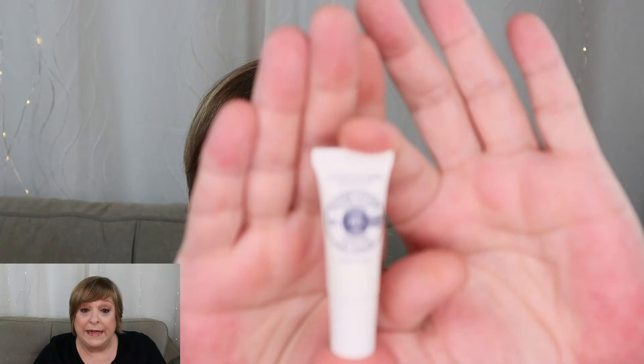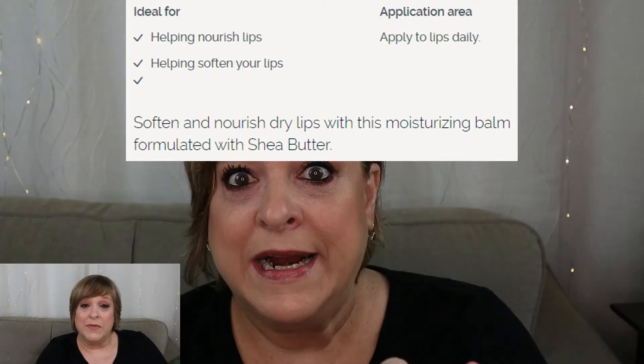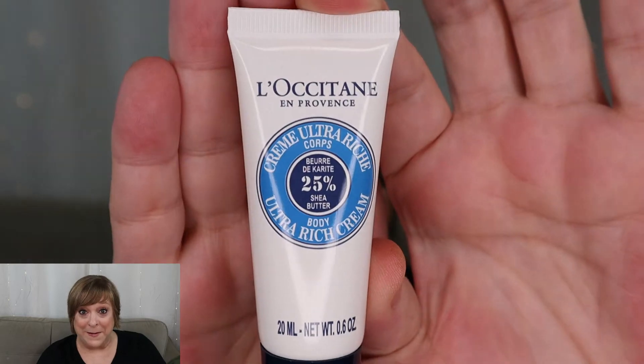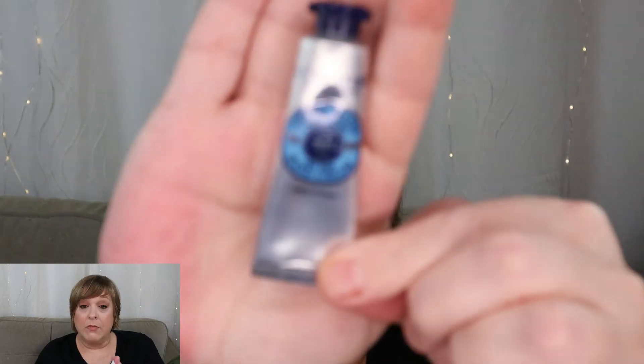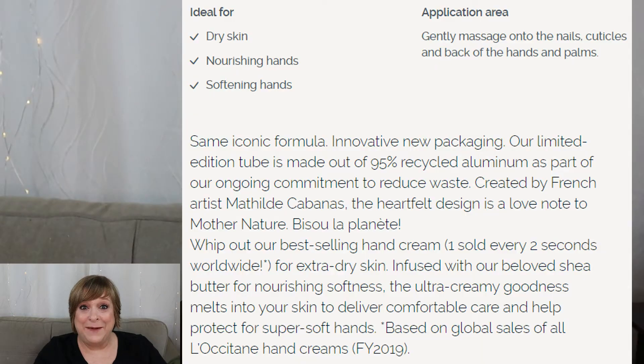Let's get started with the unboxing. Day one we started with a lip balm that is super tiny — not even the full size. Then we got an ultra rich cream, which I believe is a body cream. And then we got a bunch of these — day three is a hand cream for dry skin.